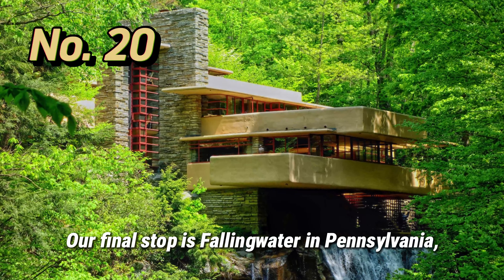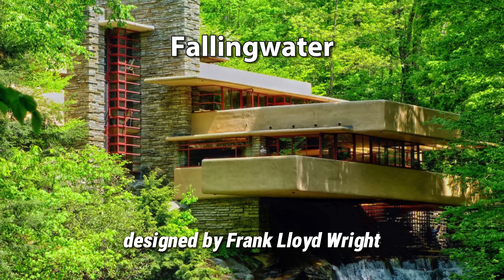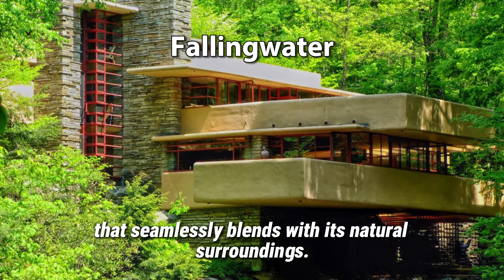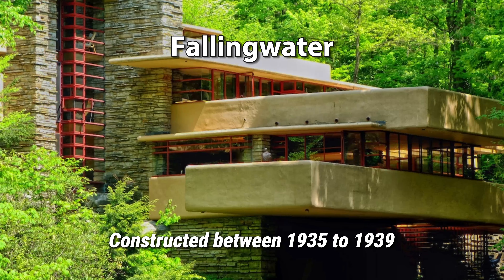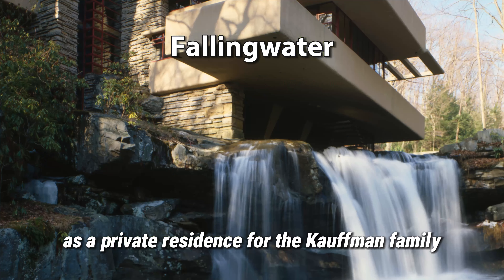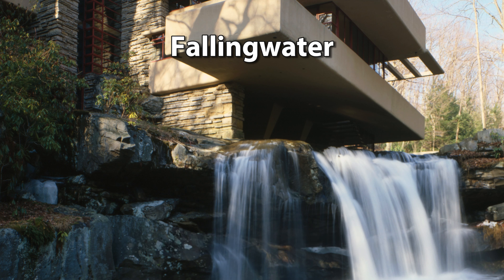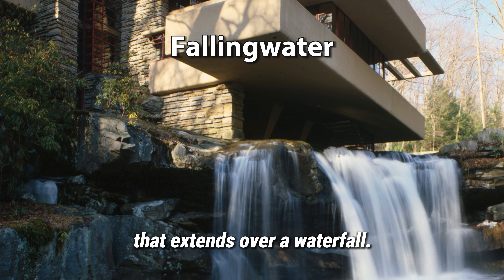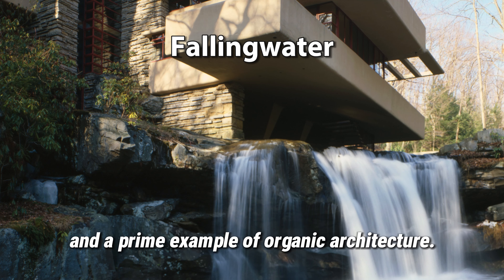Our final stop is Fallingwater in Pennsylvania, a masterpiece of organic architecture designed by Frank Lloyd Wright that seamlessly blends with its natural surroundings. Constructed between 1935 and 1939 as a private residence for the Kaufman family, the original cost was $155,000. The house is famous for its unique design that extends over a waterfall. Fallingwater is considered one of Wright's masterpieces and a prime example of organic architecture.